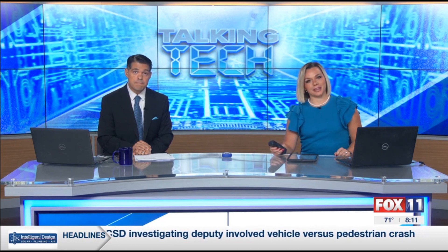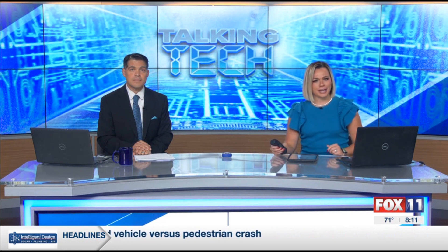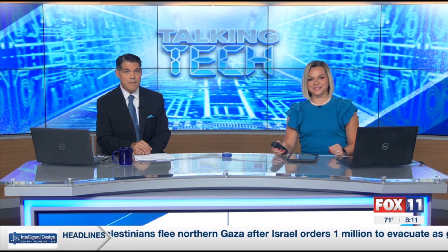You've likely noticed AI, or artificial intelligence, popping up just about everywhere. Tools are available for everything from entertainment to business, even education. And while there are some concerns about how it can be abused, our tech expert Andy Taylor shows us some benefits to the rapidly developing software.